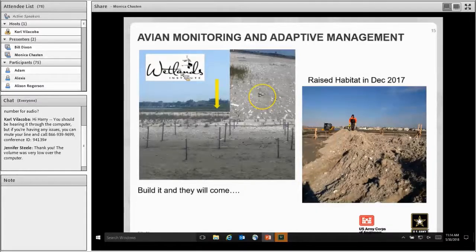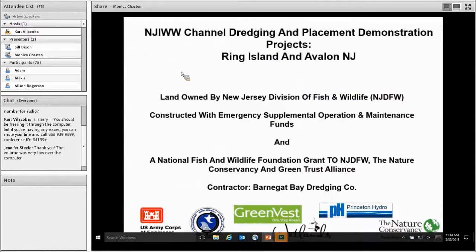The next two projects — Ring Island and Avalon, New Jersey — involved all the same partners. The lands in both projects are owned by the New Jersey Division of Fish and Wildlife. We constructed the projects using emergency supplemental O&M funds from the navigation side of the house, but there was also a National Fish and Wildlife Foundation grant to agencies including the Nature Conservancy, State of New Jersey, and Green Trust Alliance. The contractor was Barnegat Bay Dredging out of Harvey Cedars, New Jersey.